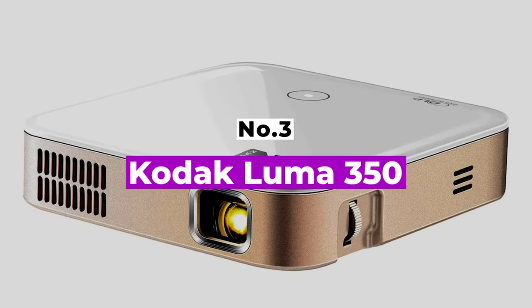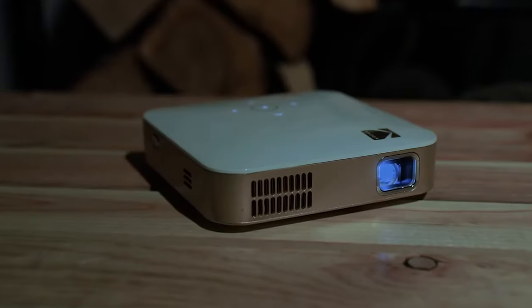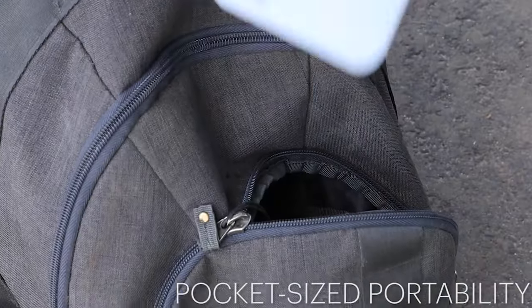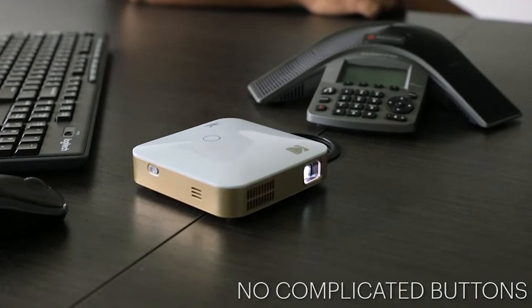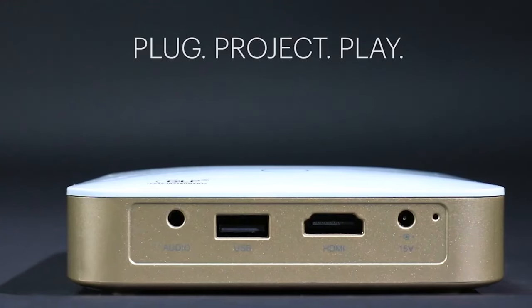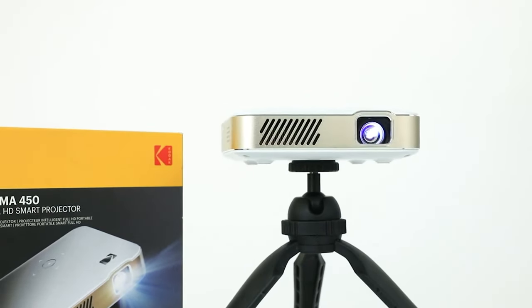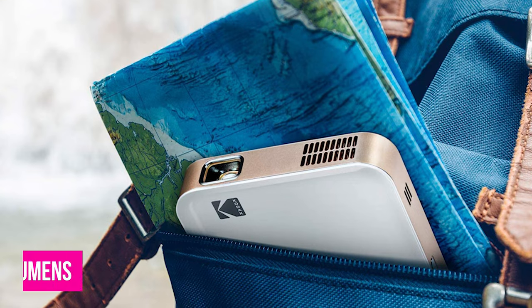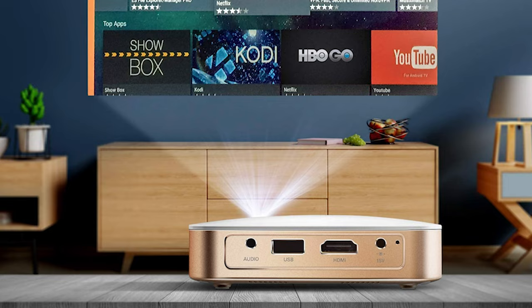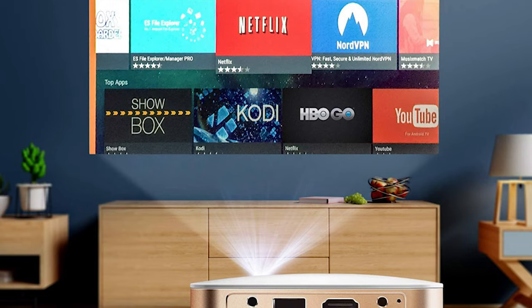Number 3: Kodak Luma 350. The Kodak Luma 350 portable smart projector, the flagship of the company's Luma line of palm-top projectors, is brighter than the Kodak Luma 150. What really sets it apart is its integration of the Android 6 operating system, letting you install and run Android apps. An LED-based projector using Texas Instruments DLP technology, the Luma 350 has a rated brightness of 200 ANSI lumens and a claimed 3500:1 contrast ratio. Its resolution is 854x480 pixels — FWVGA or 480p — common among mini projectors, with a 16:9 widescreen aspect ratio.